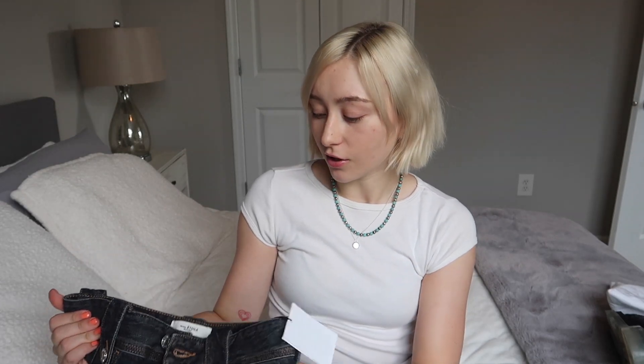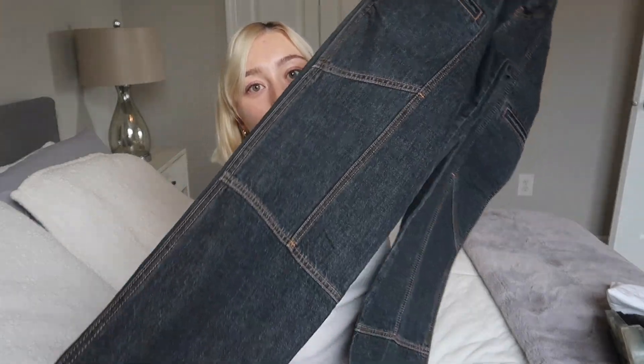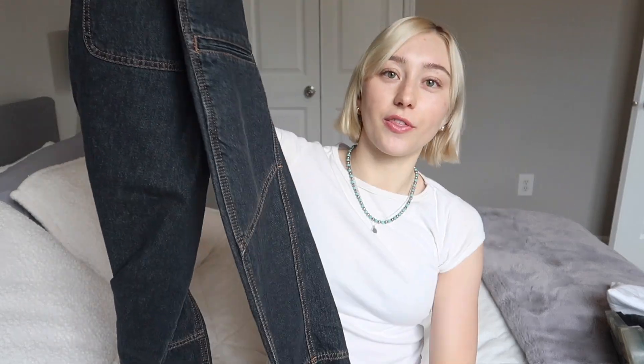If you stick around till the end of the video I'm going to style everything and show you the try-ons. Since we're starting from the bottom up I might as well show you some jeans now. These are from Isabel Marant and they are pretty cool. They are super high-waisted, they have some contrast stitching and they are just really really cute. I specifically got them to style with the Bottega boots and you'll see that at the end of the video. These two things are going to look so cool together. I got them from MyTheresa.